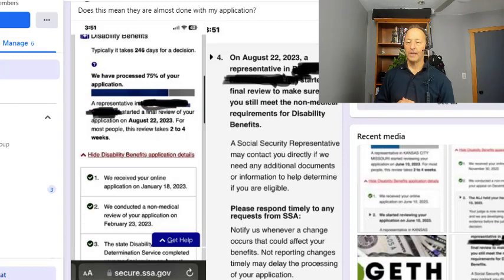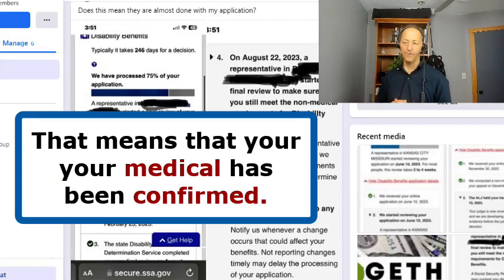Hopefully that's helpful. But again, if you received a message like this in your My SSA account, for the most part that is good news — it means that your medical has been confirmed.